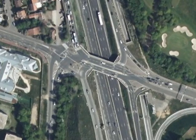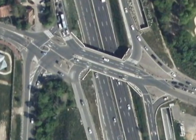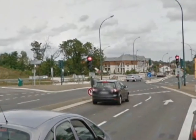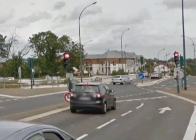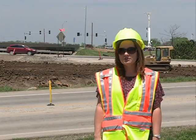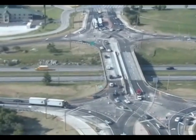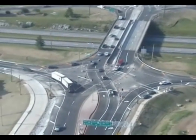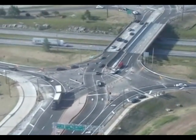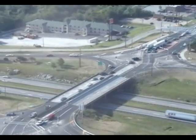Based on crash records from France, we found that compared to a typical diamond interchange here, the number of injury crashes were exactly half. The first diverging diamond interchange opened in Springfield, Missouri, in the summer of 2009 — that was actually the first diverging diamond interchange in the nation. And since they've opened that interchange, they've seen a 50% reduction in crashes.